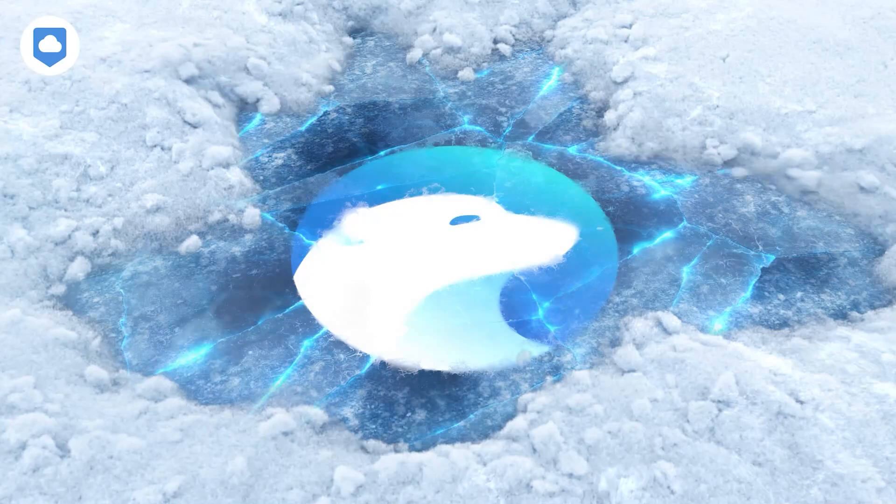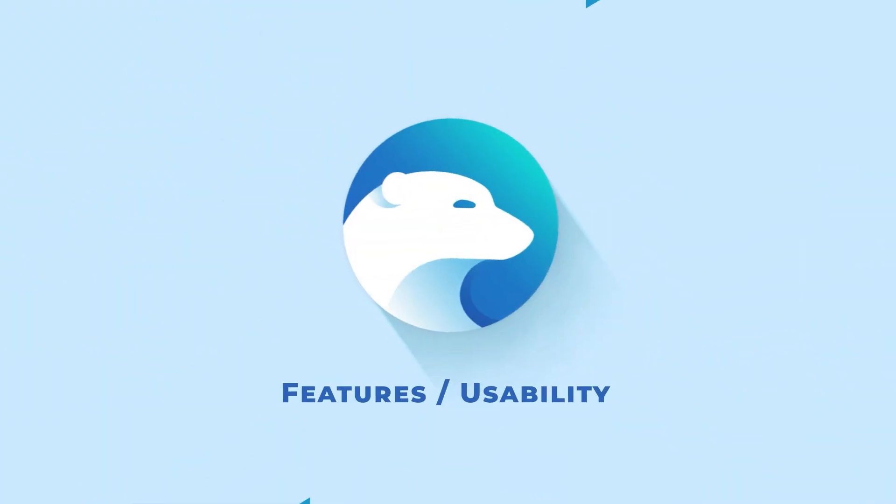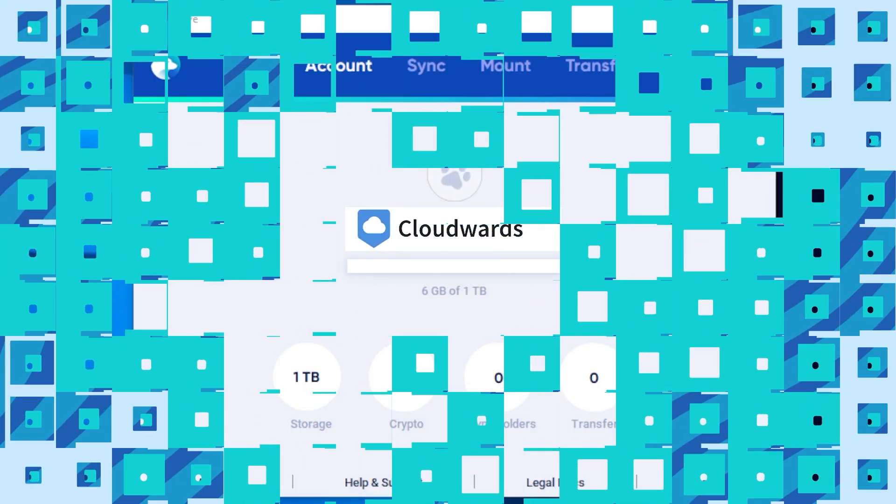Why should you care about iCeDrive? It's a relatively new player in the cloud storage game, but it's certainly making some waves. Let's find out if it can compete with the big names. First up, let's talk about features and usability.